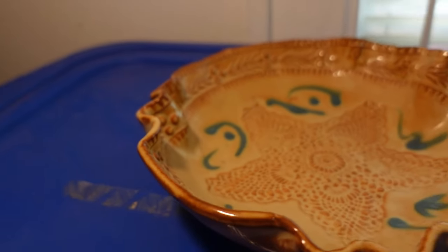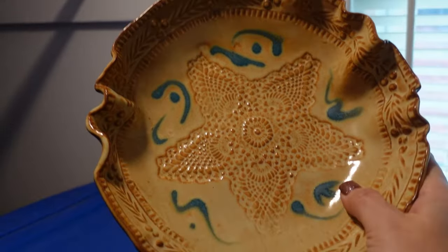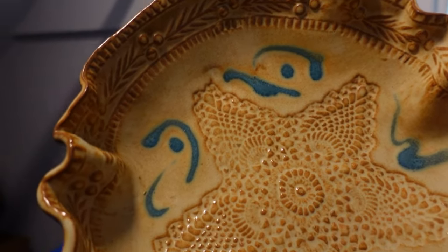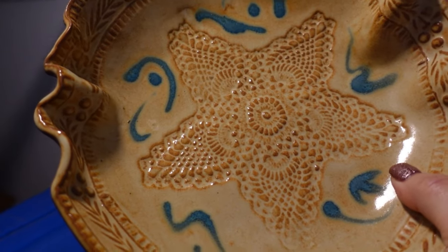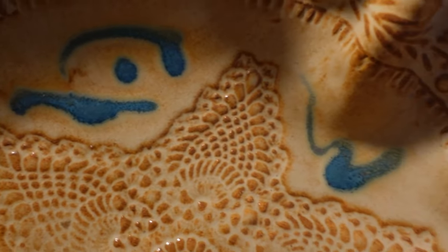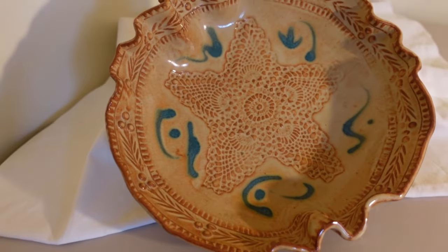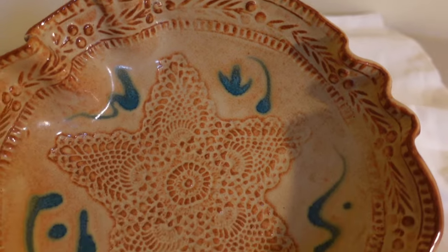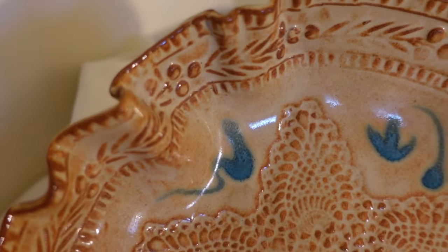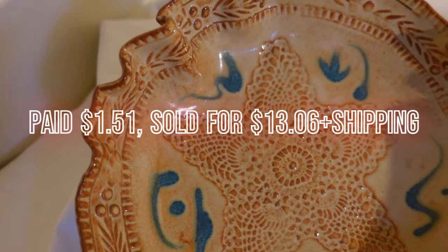I already pulled this out — it's the other item that sold on eBay. It's a pottery bowl with a starfish on it — a starfish bowl made by HBS. Someone made this really nice pottery piece. I paid $1.51 at a thrift store for this handmade pottery starfish bowl and sold it for $13.06 plus shipping on eBay.